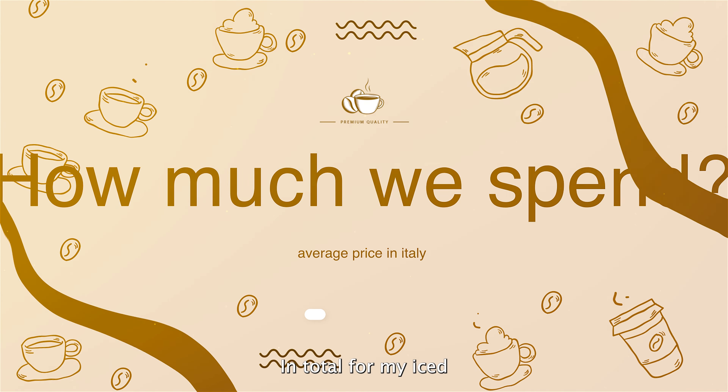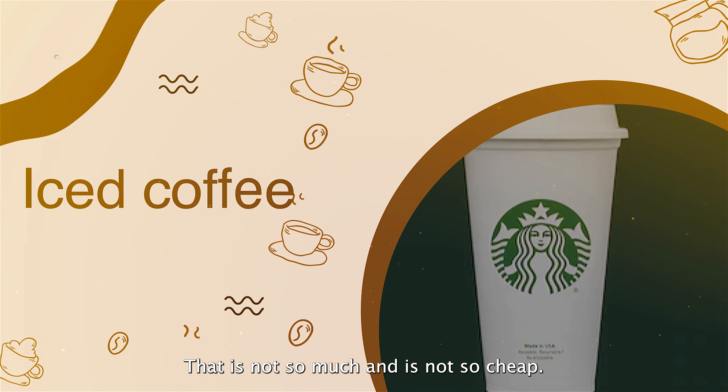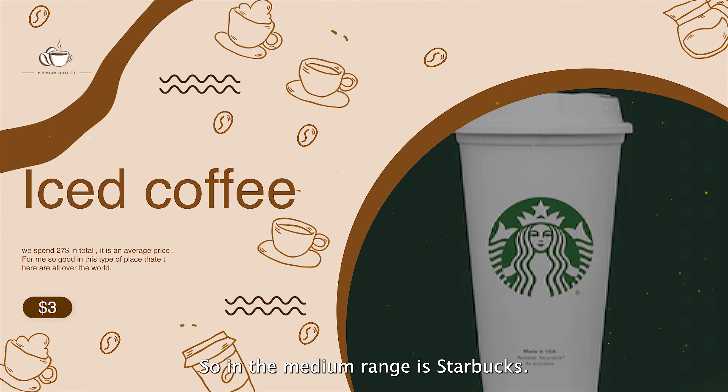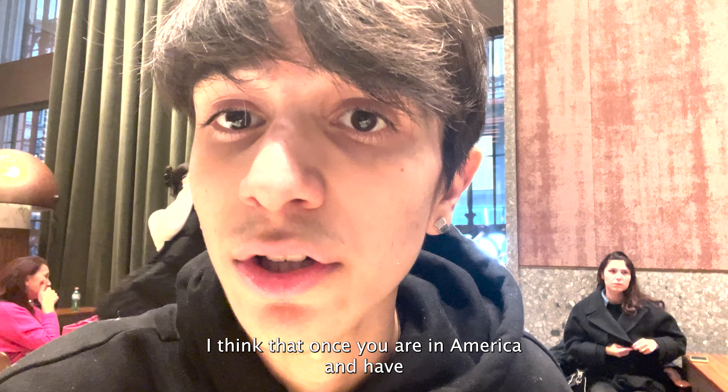In total, for my iced coffee I spent around three dollars, which is not too much and not too cheap — it's in the medium range. This Starbucks is so much better than the ones in New York or in America.